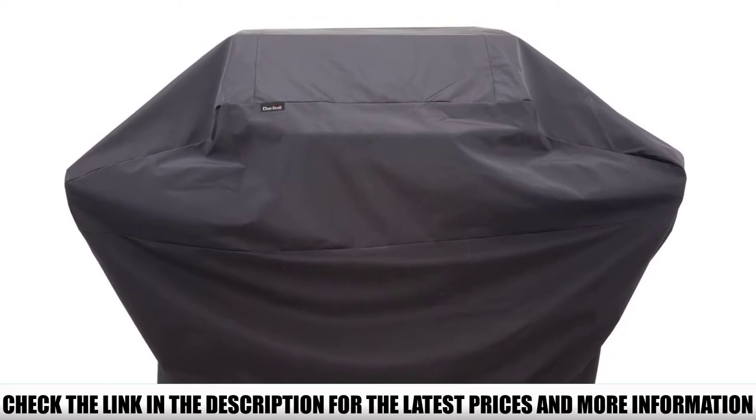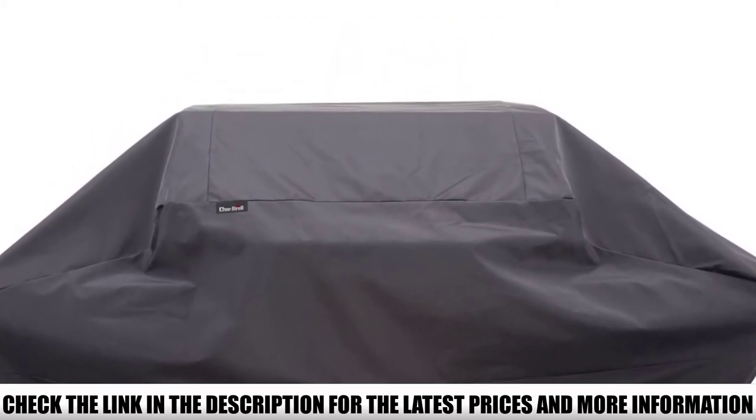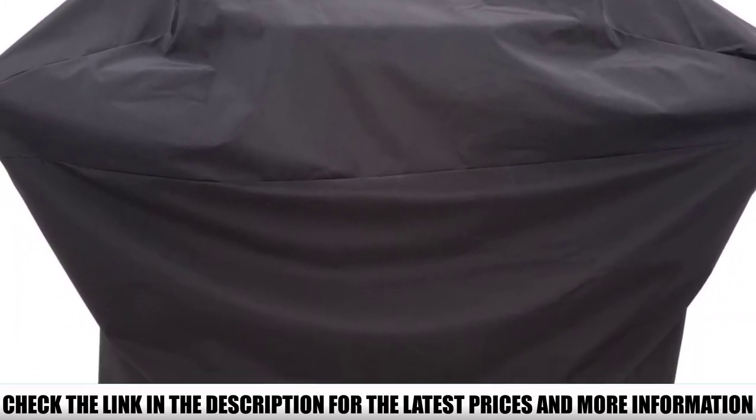Despite being designed for large burners, this cover can also fit smaller and medium-sized burners. Because of its sealed seams, this has been recognized as one of the best waterproof grill covers, and we have no hesitation in recommending this cover to you.